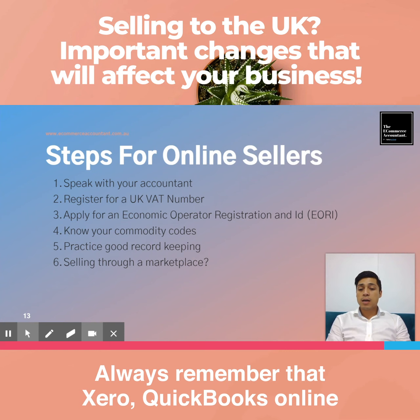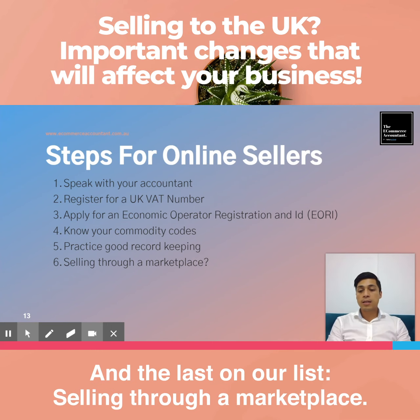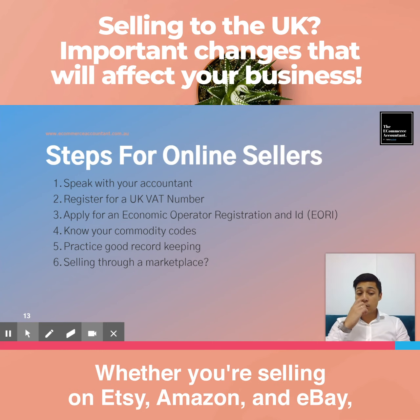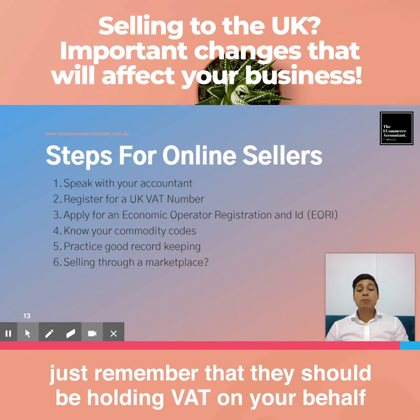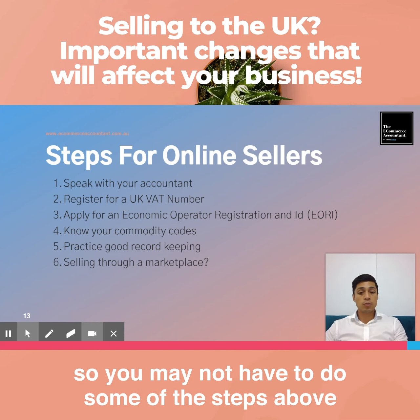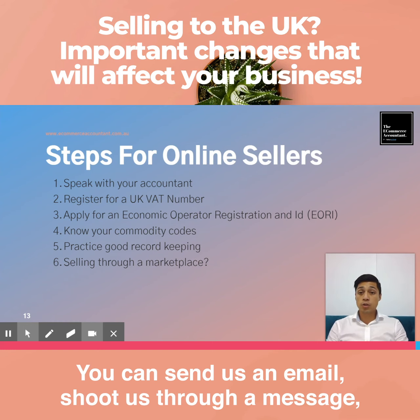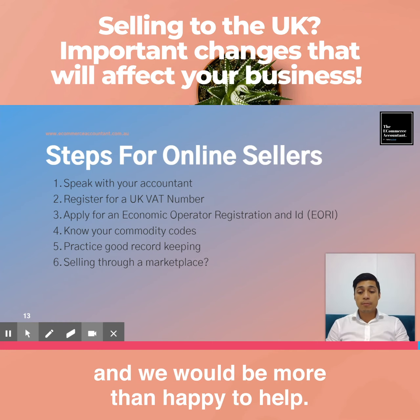Always remember that having a good integration between QuickBooks Online and your Shopify store helps a lot. Last but not least, if you're selling through a marketplace like Etsy, Amazon, or eBay, they should be holding and paying the VAT on your behalf, so you may not need to complete all the steps above — but I still encourage you to speak with your accountant. If you have any questions, please send us an email or message and we'd be more than happy to help.